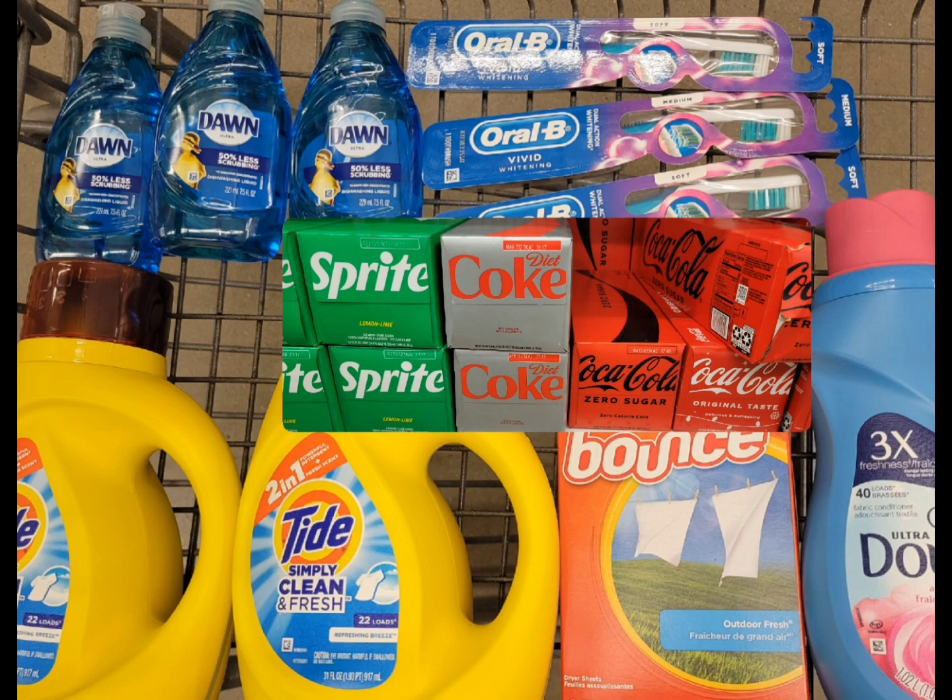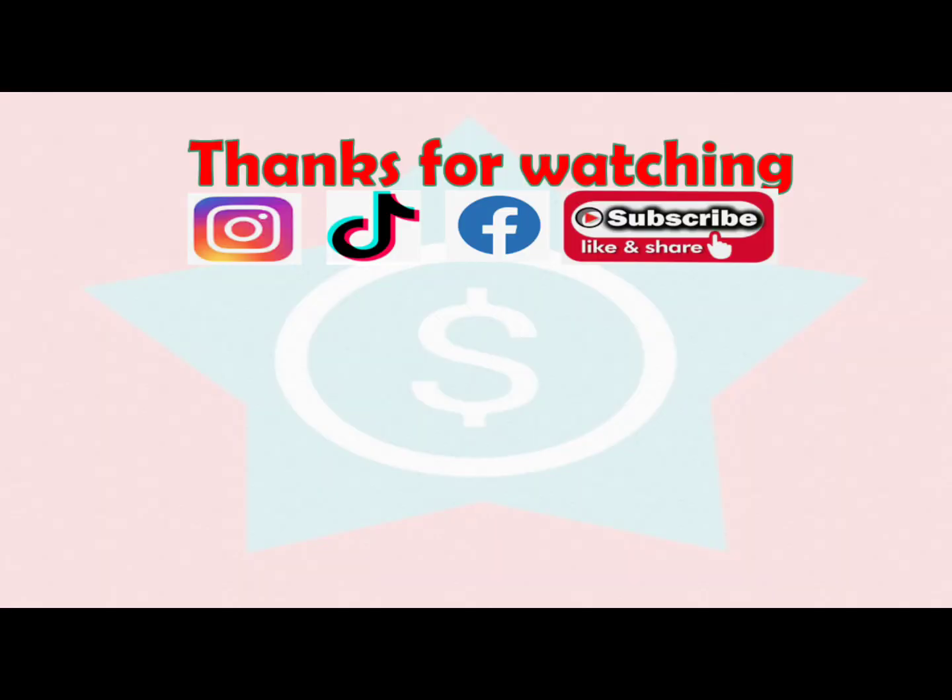Alright guys, this is my haul for this week. I was going to do another haul for my other account because I still have Olay and a spend-$25-get-$7 Walgreens Cash for the beauty and personal care digital booster, but since the register reward didn't print I didn't want to risk it or go through all that hassle of calling customer service again. I hope you guys liked this one — thank you so much for always tuning in. I'll see you on my next one. Have a blessed week!